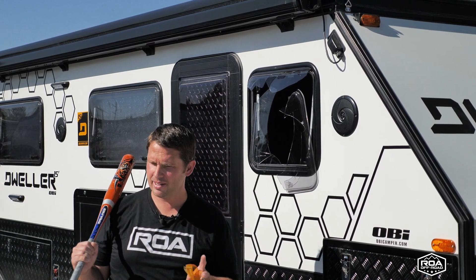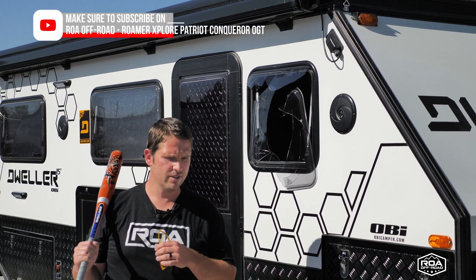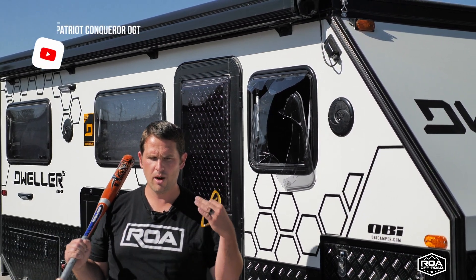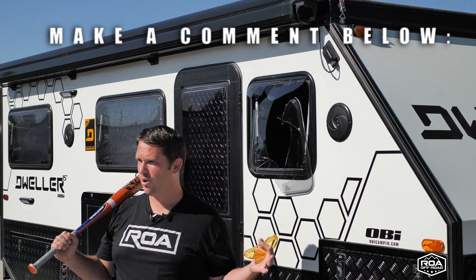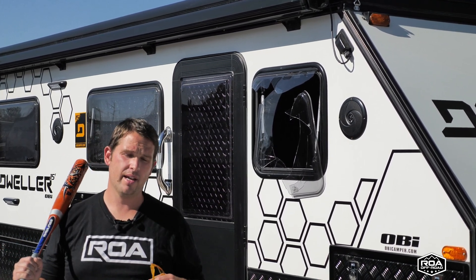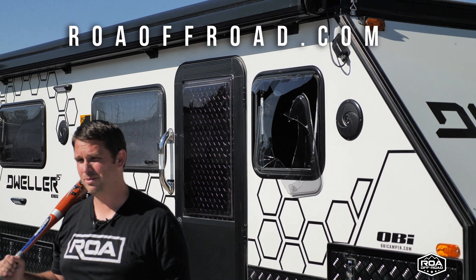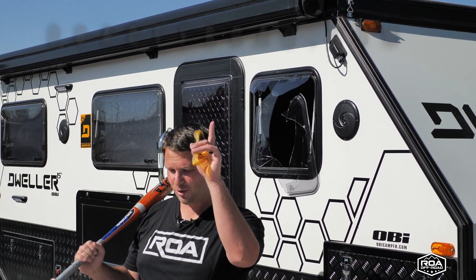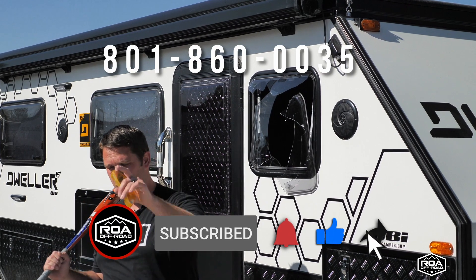Hey, if you have any ridiculous ideas and you want to see us test our products, make a comment below. We do want to bring value to the market and show how strong these trailers are. We read and listen to our comments and would love to hear some cool ideas — we'll do it because we're kind of ridiculous like that. Thanks for watching, don't forget to subscribe, hit that like button, and have a wonderful day. Bye bye.